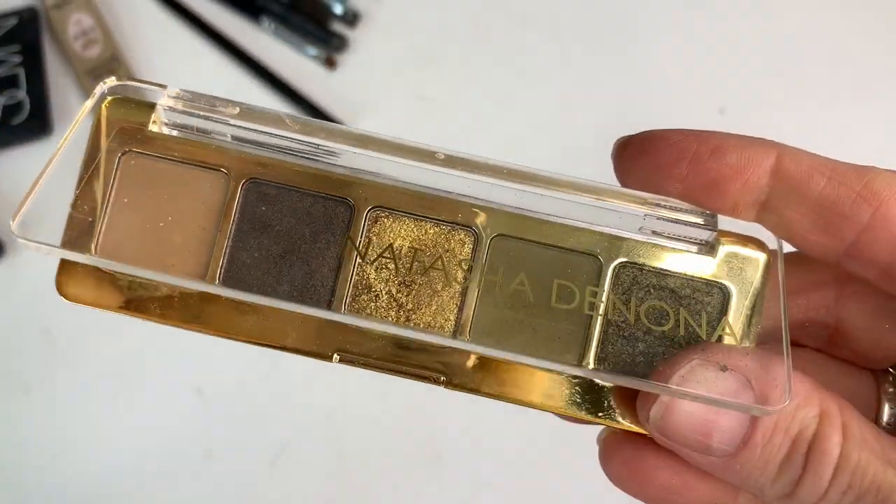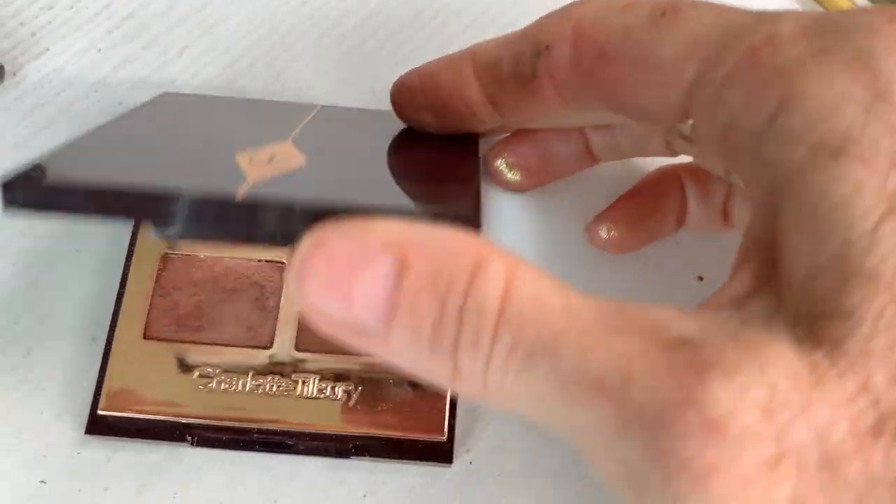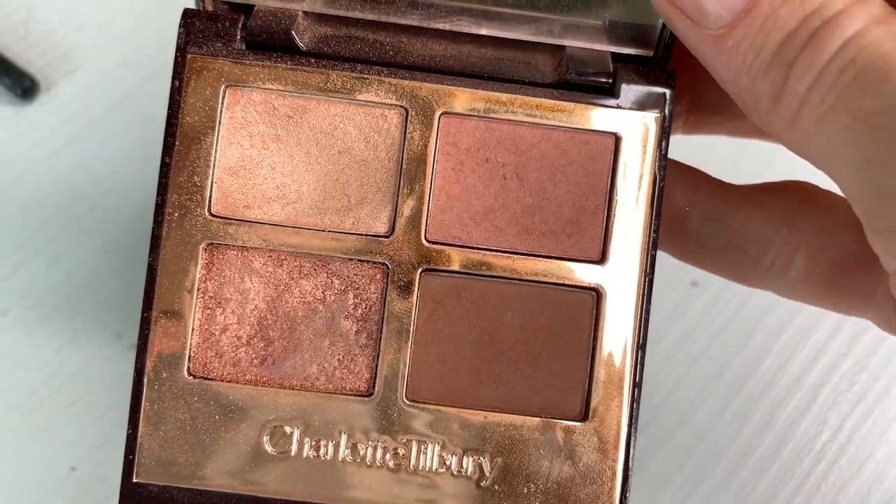I'm going to do an eyeshadow look today. I'm going to use the Natasha Denona mini gold palette — I think I'm going to use these two colors here — but I'm also going to use the pink in the Charlotte Tilbury Pillow Talk. So I'm going to go in with the pink one first, just place that on the inner half of my eyelid, about three quarters actually.